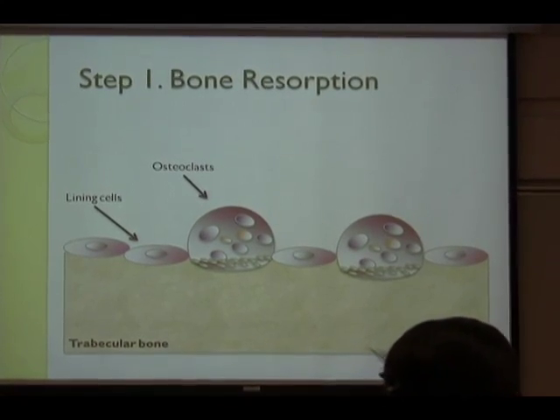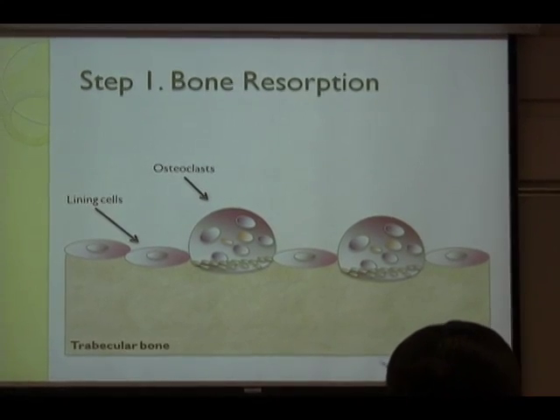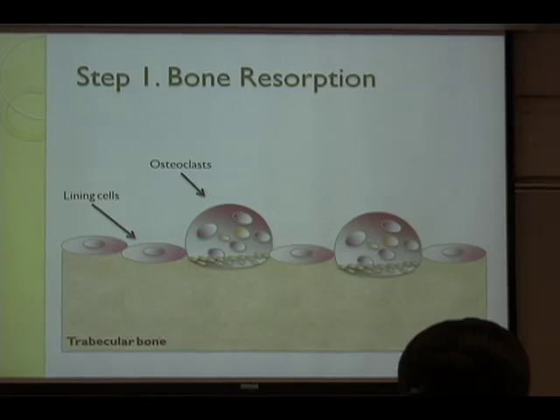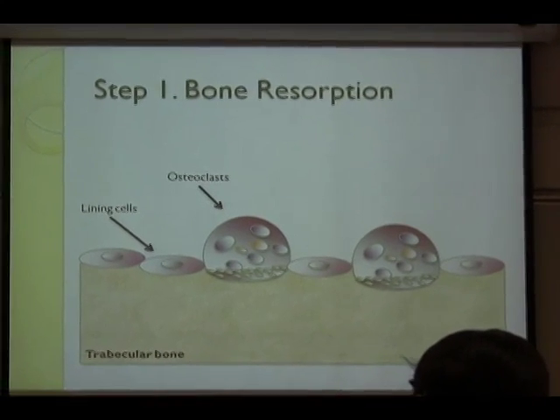I'm going to show you several steps of bone remodeling just for your understanding. This is trabecular bone, which is found in the middle of bone, where most bone remodeling occurs.